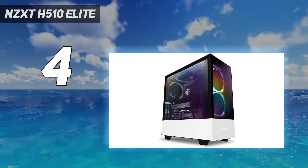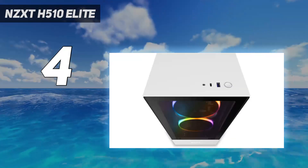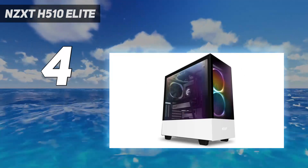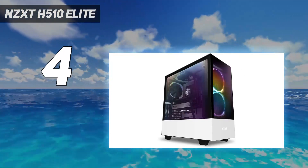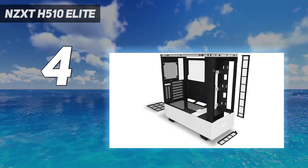Bringing its looks back into the equation, this is a truly next-generation looking case with modern sensibilities in mind. The front ports, while a little sparse, include USB-C for an elegant solution for controllers, external SSDs and HDDs, and more.